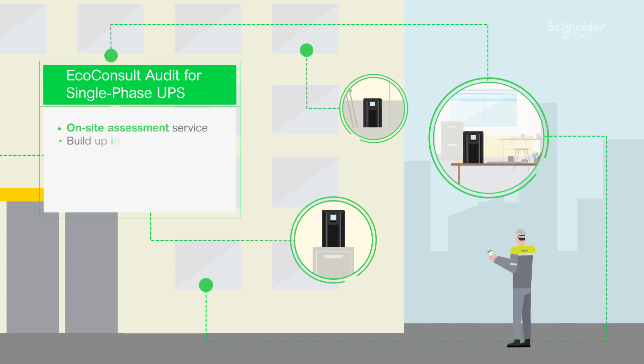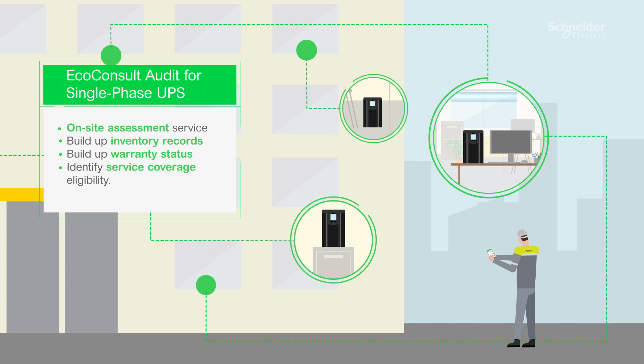Unsure of your UPS fleet details? We've also developed our EcoConsult audit for single-phase UPS to give you an accurate view of your installation.